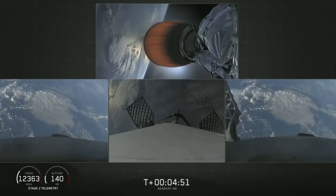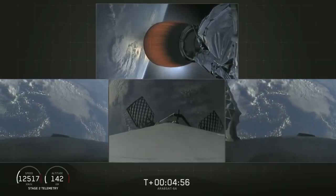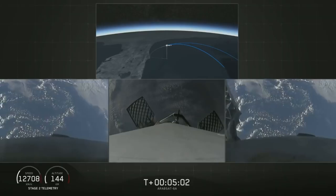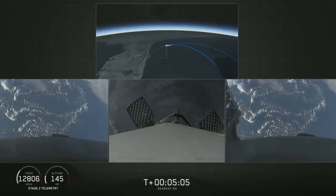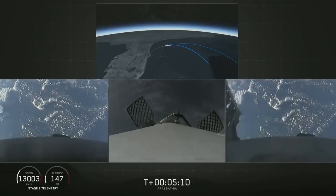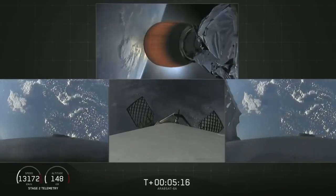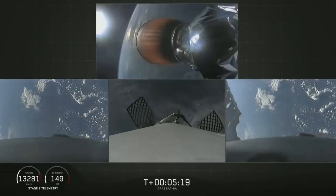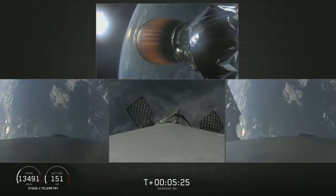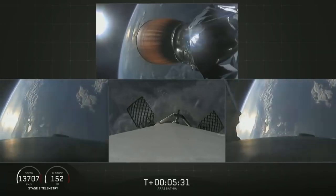The grid fins work to help guide the boosters back to a nice targeted soft landing. As a reminder, today we'll be attempting to recover all three of the first stage cores, and all three boosters are currently on their way heading home. In just a few minutes the side boosters will execute an entry burn followed by a landing burn. At the time of separation, the side boosters were traveling slow enough to turn around and make their way back to land at our side-by-side landing pads.